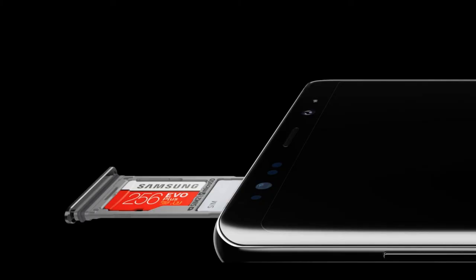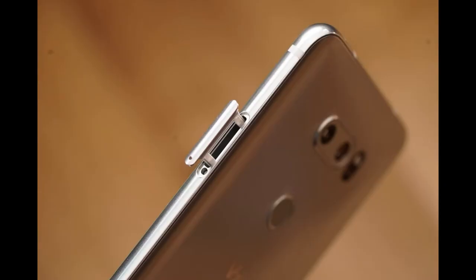Moving on to storage. This round is a tie because both of these phones have 64 gigabytes of on-board storage and can be upgraded to 2 terabytes with a microSD card.